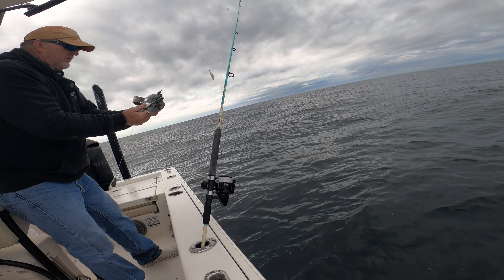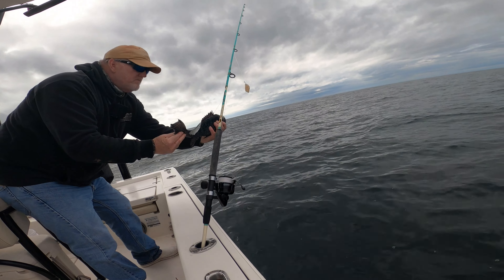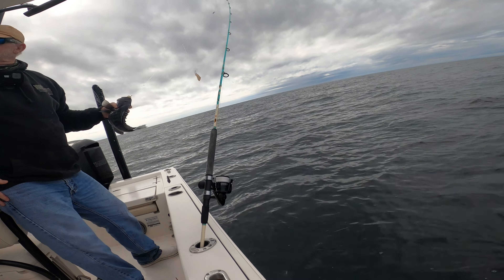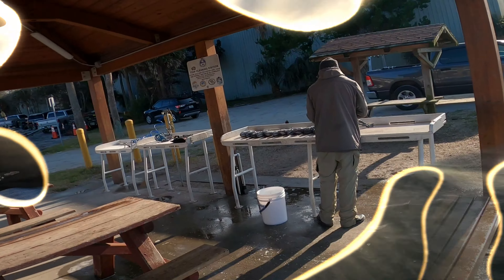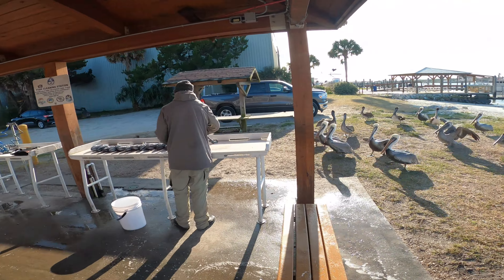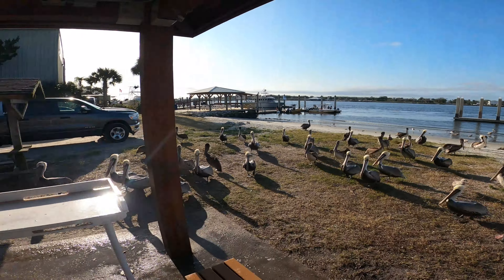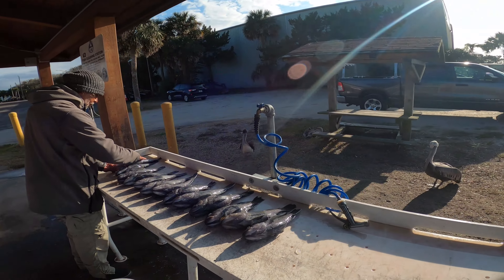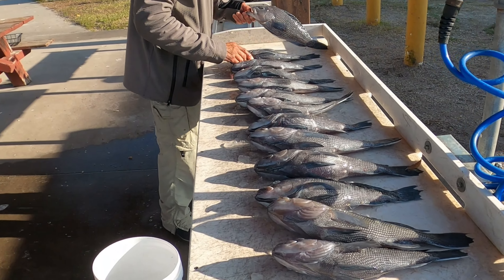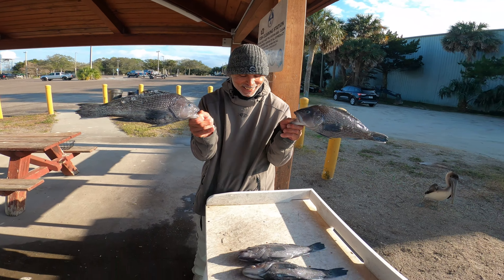That's a good one right there. Beautiful sea bass. Keeper! Playstation with the Mayport thugs here — sea bass today, look at this. Look how many sea bass — just getting it done today, getting it done.